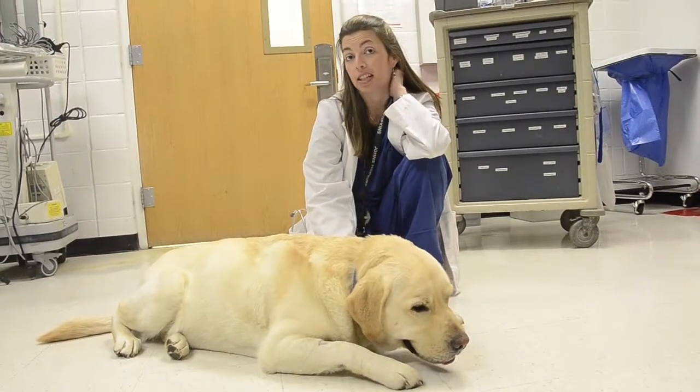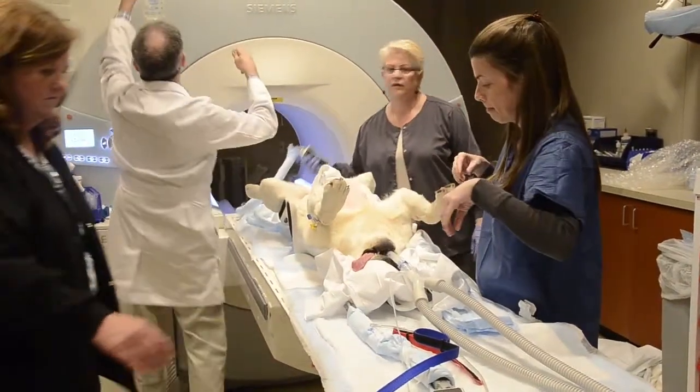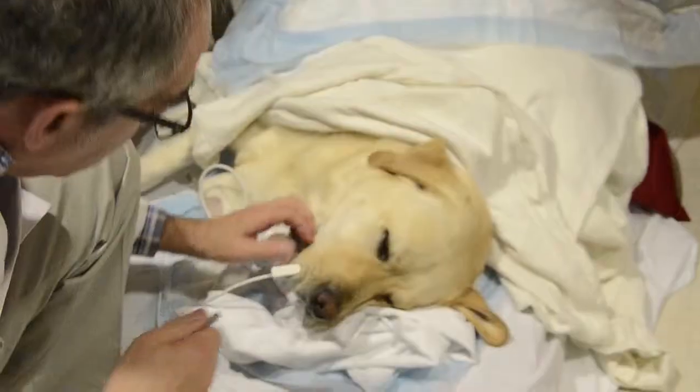We found that he had a herniated disc at the very bottom of his vertebrae, between the L7 vertebrae and his first sacral vertebrae.